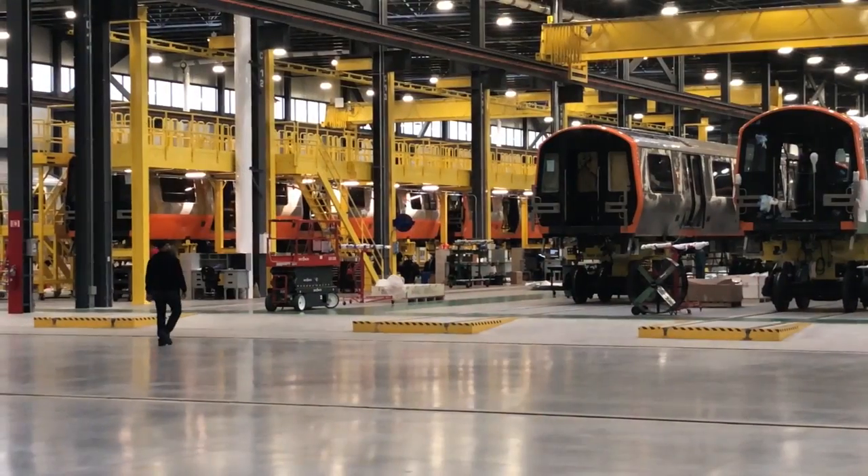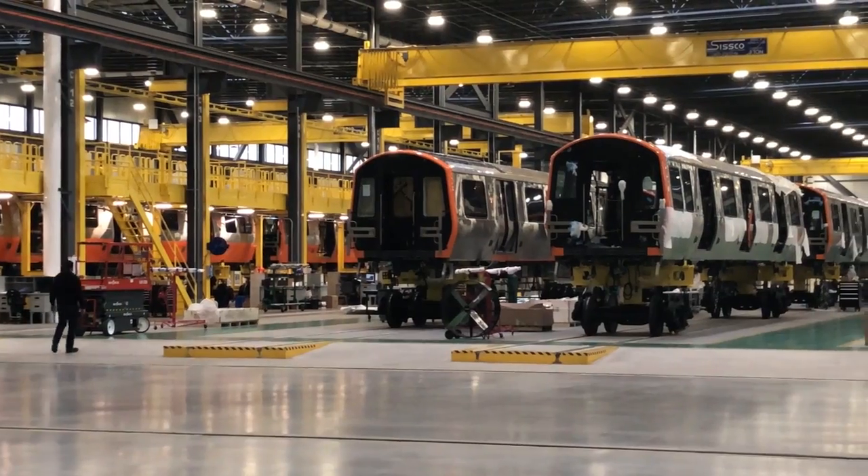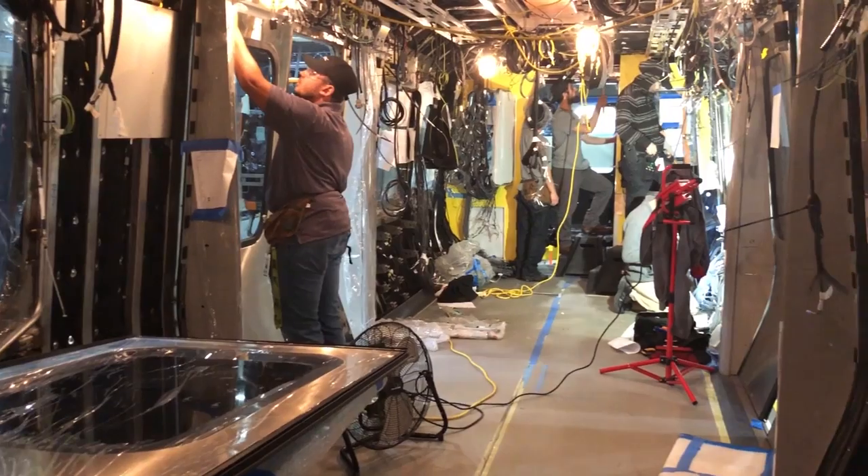Currently we're building the Orange Line cars for the MBTA. We are on schedule to deliver our first cars in December. We have our first married pair of cars in testing right now, and the second married pair is in final assembly being completed.